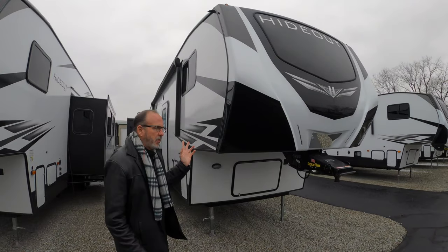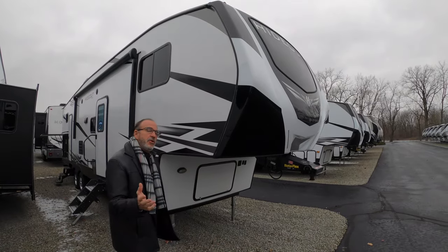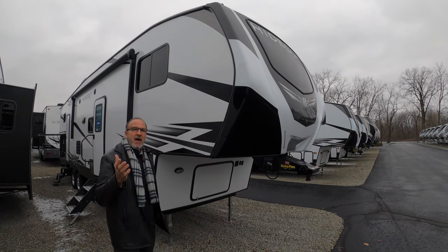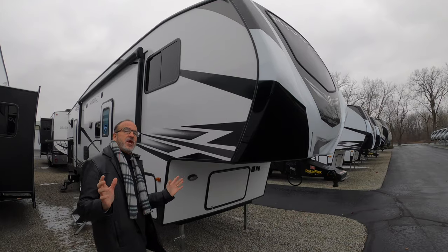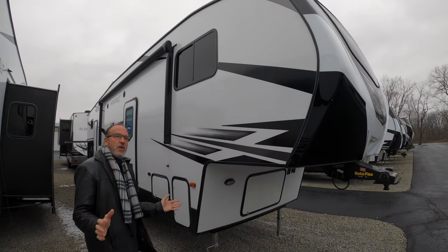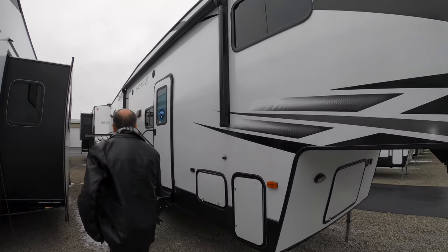This is a double slide fifth wheel. This coach only weighs 9,200 pounds. Some of the new heavy half tons and obviously three quarter ton trucks — this will be no problem to tow. This coach has a ton to offer. It's a great bunkhouse fifth wheel with a lot of kids in mind, plenty of room. You have the new solid steps.